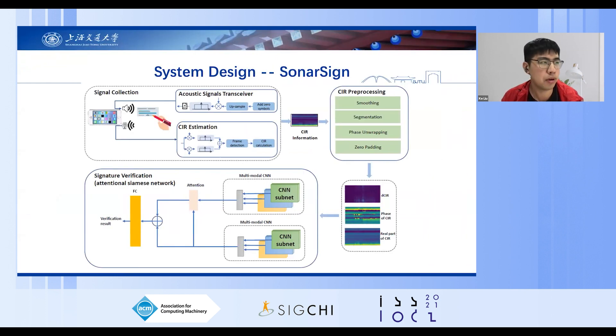Here is an overview of SonarSAN. It consists of four major components: two signal collection modules — acoustic signals transceiver and CIR estimation — as well as one CIR information pre-processing module and one deep learning signature verification module. In the pipeline, the speaker on the smartphone sends out signals, the microphone receives the echo signals, then CIR estimation is performed and multimodal information is extracted, and finally it is fed into the network to perform verification.